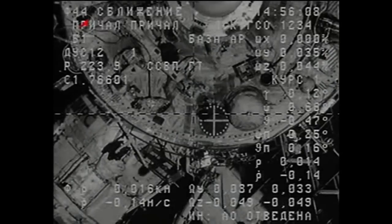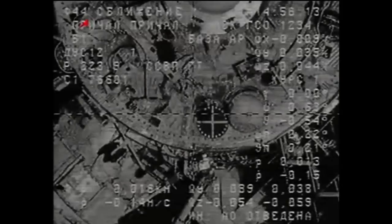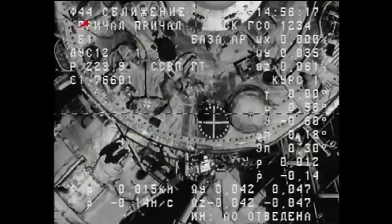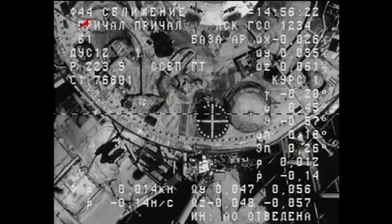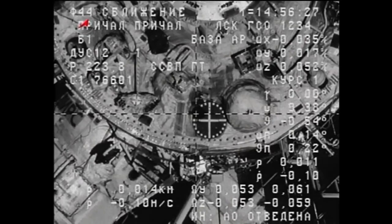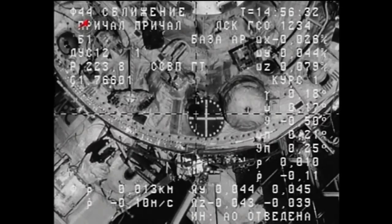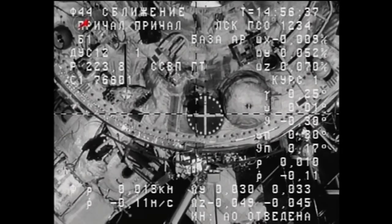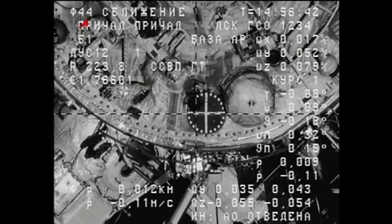All of this continuing to go by the book through an automated approach of the Progress 39 cargo craft. From the electronic view, it's about an eighth of a square. Range rate is about 0.13 to 0.14. Seven and a half meters — moving toward the envelope of the docking target itself. Seven meters separating the Progress from its port.